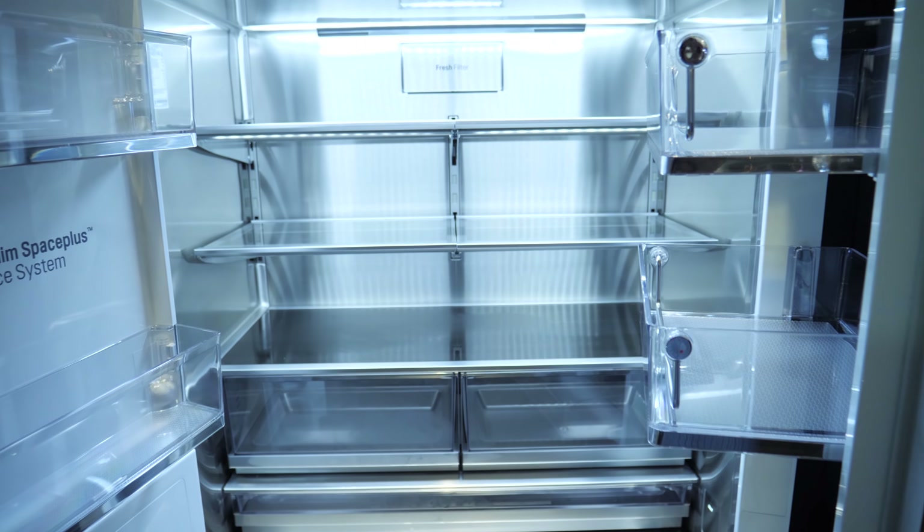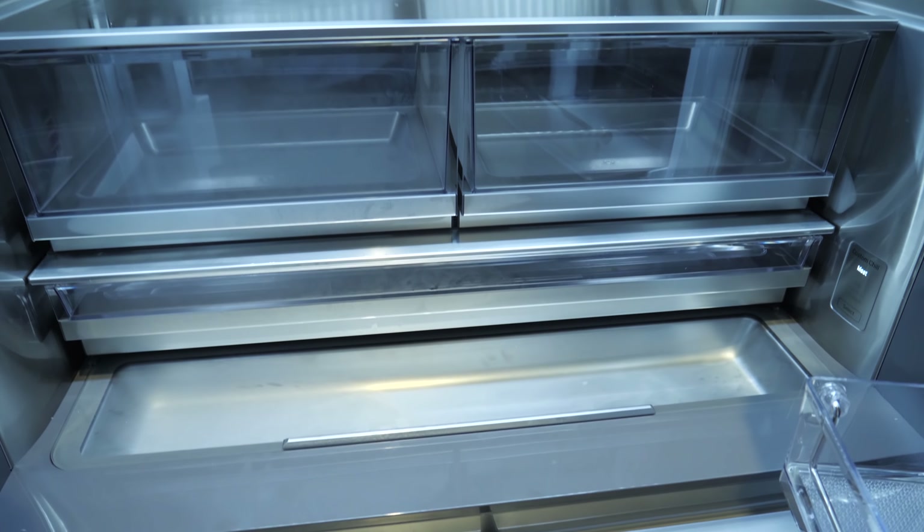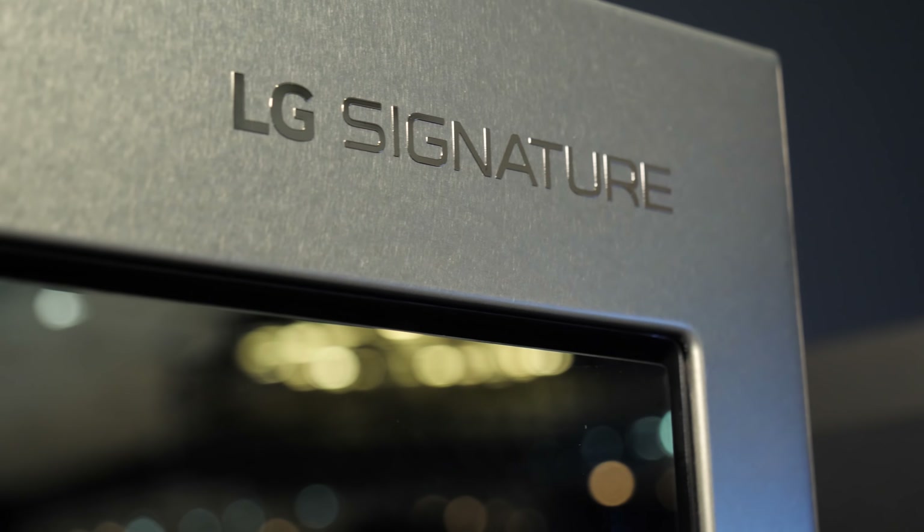It's the little things — these little things can make a big difference in your everyday life, and that's LG's proposition anyway: this is supposed to improve your life.